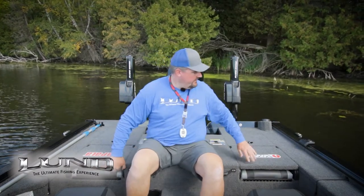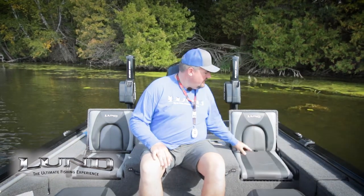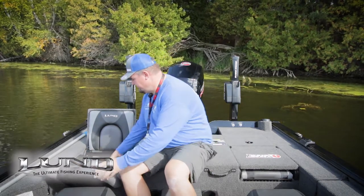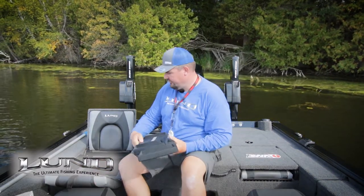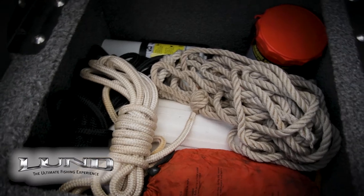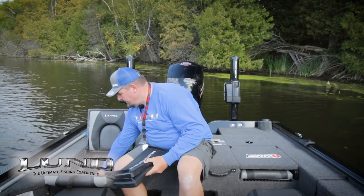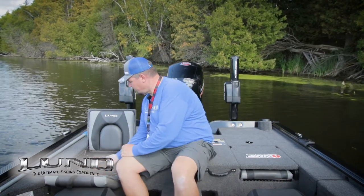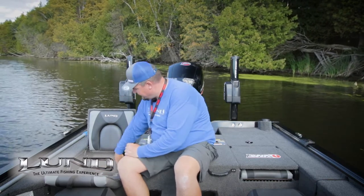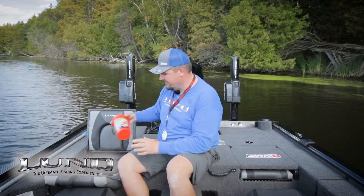The rear deck of the 1875 Pro V-Bass is so well laid out. There are two seats that both flip up, giving you comfortable seating for four. Underneath that is storage — I generally keep my life jackets here. On this side, I keep the covers for my Humminbirds, but also the rope I use to launch, marker buoys, bumper buoys, safety equipment, fire extinguisher, throw rope, and extra ropes just in case. I also keep the marine safety kit in here — something I have with me at all times. Just make sure the battery is always working in the flashlight.